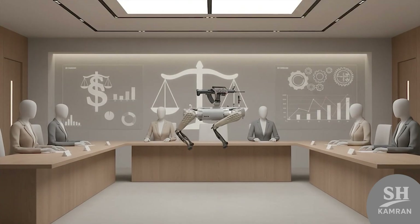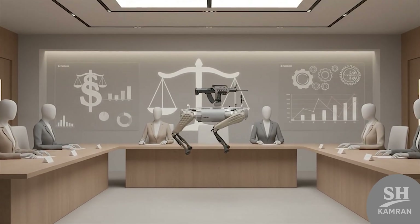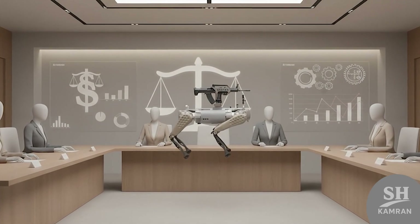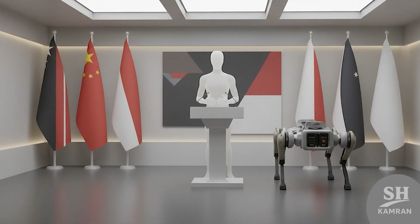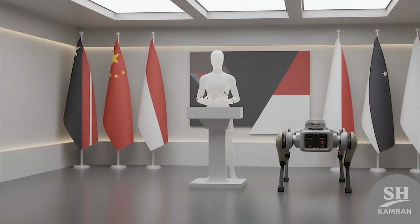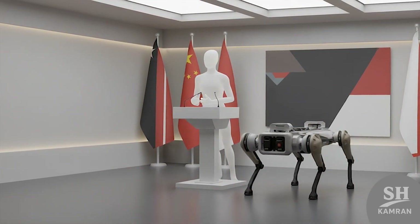Ethical debates naturally surround the arming of these machines. Experts warn lethal autonomy must always stay under human oversight. China insists all armed prototypes are still manually operated today, but global concern over AI warfare keeps rising each year.